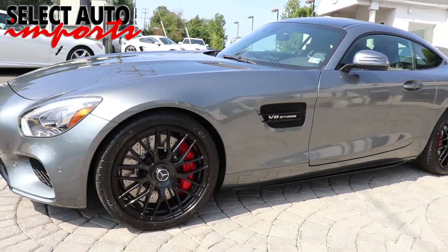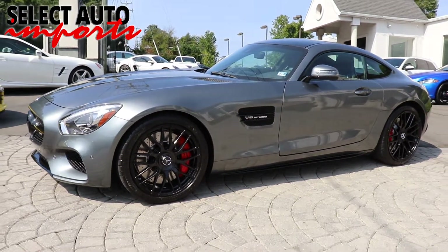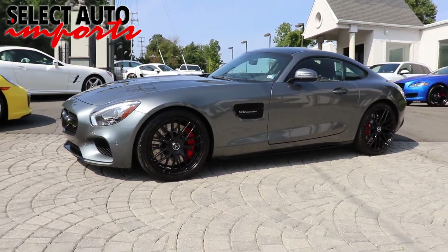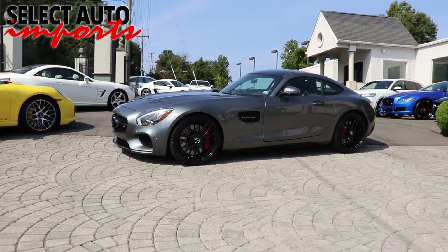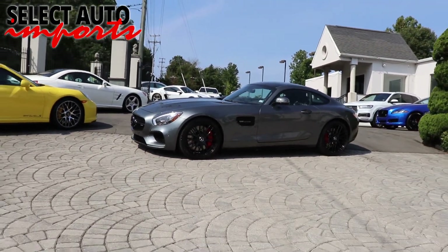We are proud of the fact that every month 45 to 50 percent of our business is either repeat or referrals. We have clients from all over the country and all over the world that purchase from us, and we arrange shipping of our cars to their new owners on a regular basis.